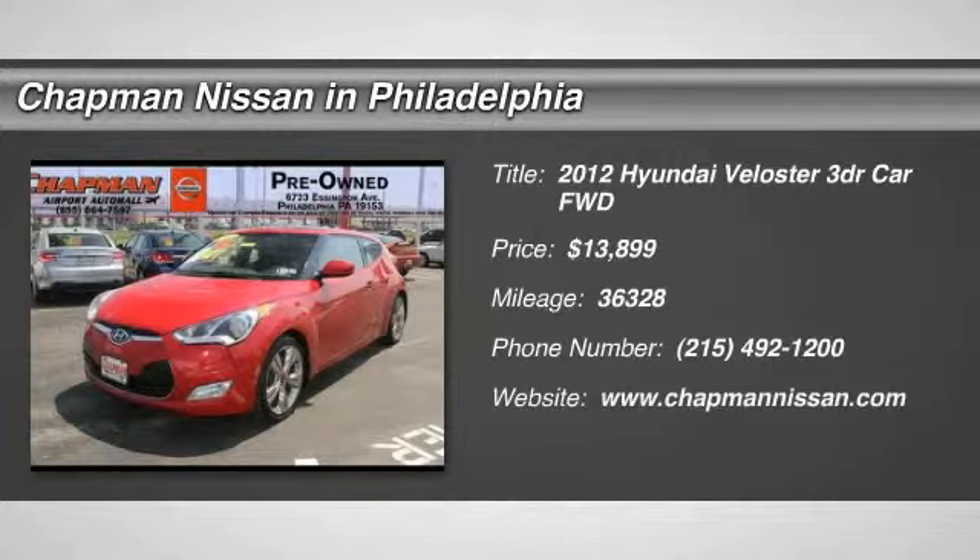3D Hatchback, FWD in red. The Chapman Nissan Advantage.